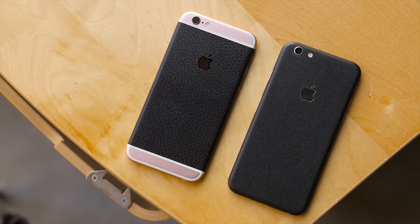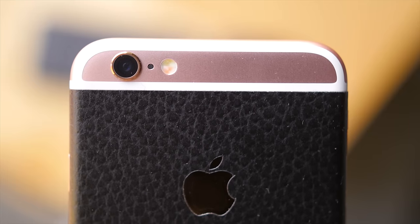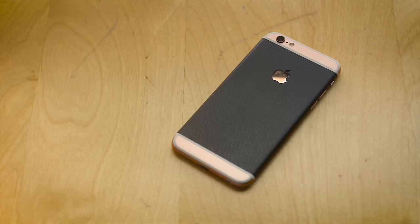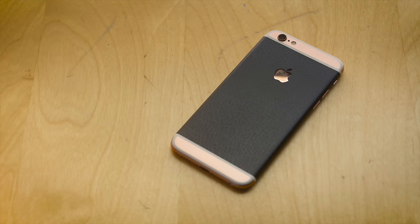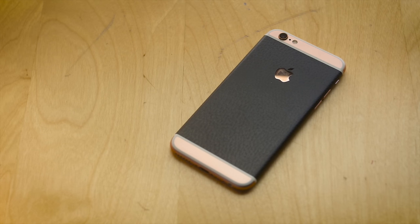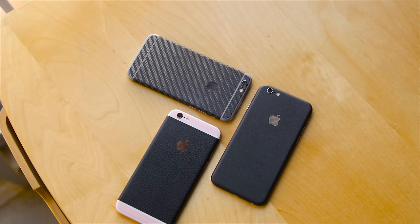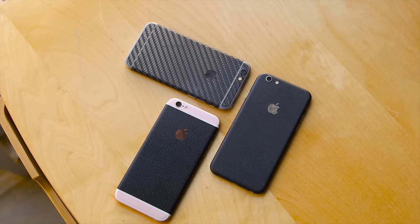For better or for worse, other than the new pink — rose gold — color, Apple has changed pretty much nothing about the device outwardly. In spite of outcry about the antenna lines, rumors about removing headphone jacks, or doing away with the physical home button, it is, to the naked eye, indistinguishable from the previous generation device. Which isn't to say at all that this is the same phone being repackaged and sold as if it's new — they really did change a lot.